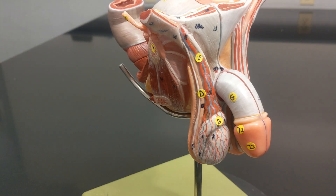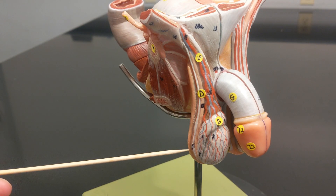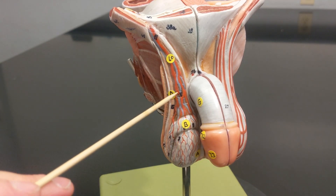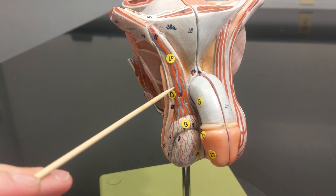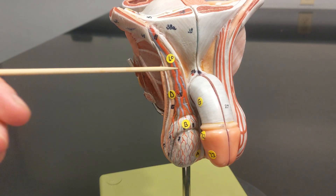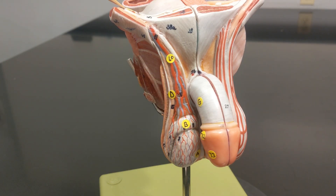This tube is the vas deferens, also known as the ductus deferens. During ejaculation, sperm move from the epididymis into the vas deferens, allowing them to exit the body. This bundle of nerves and blood vessels is the spermatic cord, and the tunnel by which it passes out of the body is the inguinal canal.